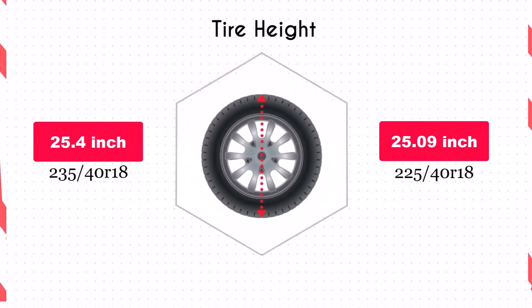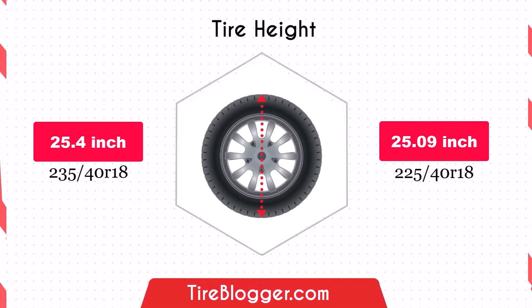Switching to the 225/40R18 reduces the vehicle's diameter by 0.31 inches, slightly lowering the ground clearance. This reduction is minimal and unlikely to significantly impact daily driving, but may affect off-road performance where every bit of clearance matters.